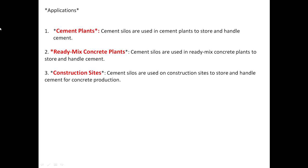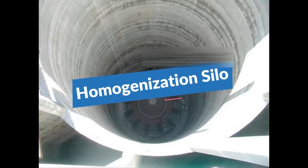Applications: cement plants — cement silos are used in cement plants to store and handle cement; and ready mix concrete plants — cement silos are used in ready mix concrete plants to store and handle cement.